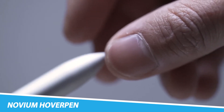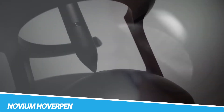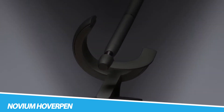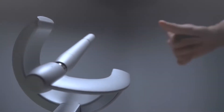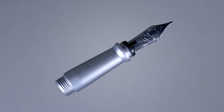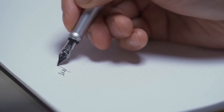The Novium Hoverpin represents a fusion of technology and design, offering a unique and captivating gadget for both entertainment and practical use. This levitating pen hovers above its base through the principles of magnetic levitation. Crafted with precision and attention to detail, the Hoverpin adds a touch of elegance and novelty to any workspace. Beyond its mesmerizing levitation, it functions as a fully functional pen, showcasing a seamless blend of form and function.